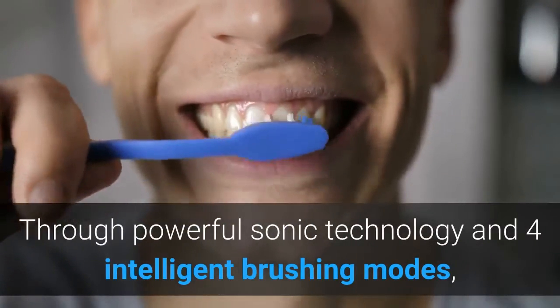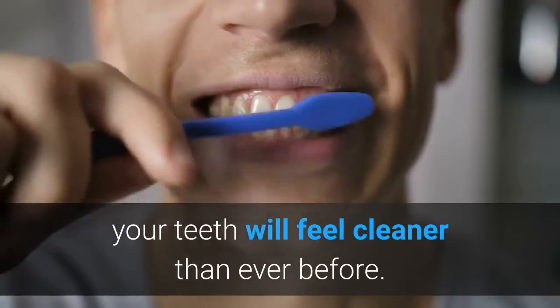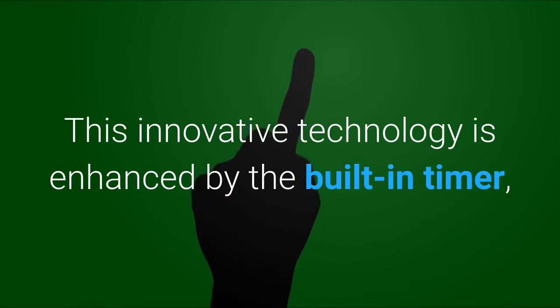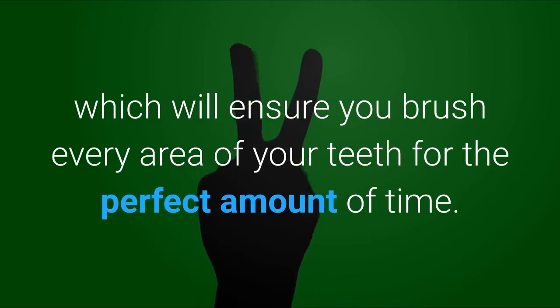Through powerful Sonic technology and four intelligent brushing modes, your teeth will feel cleaner than ever before. This innovative technology is enhanced by the built-in timer, which will ensure you brush every area of your teeth for the perfect amount of time.